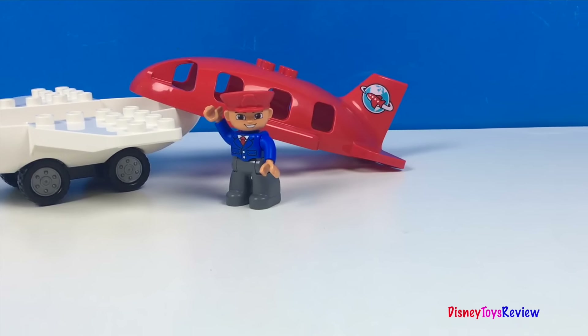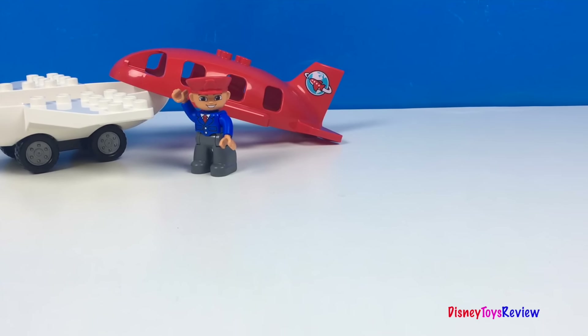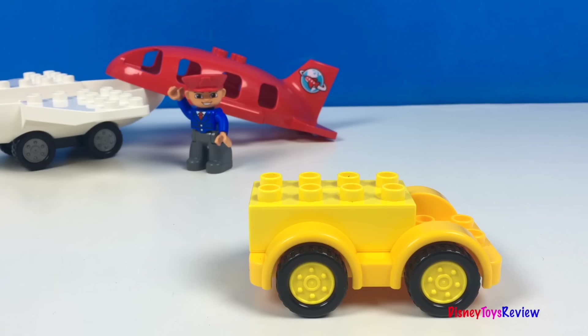Hi guys! Disney Toy Show View here! Today we have Legos! Let's build some trucks!